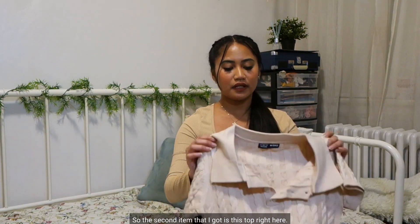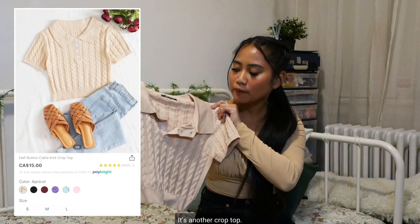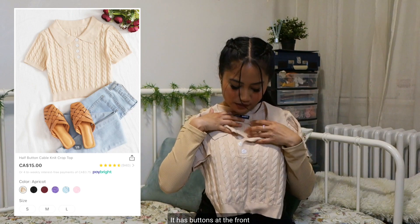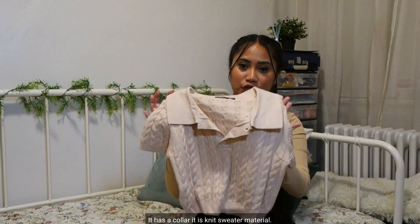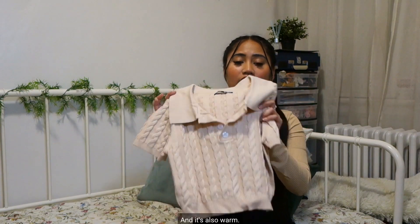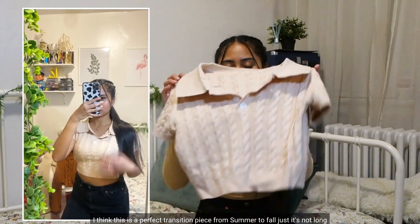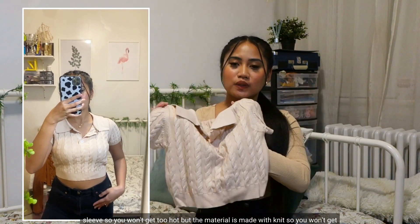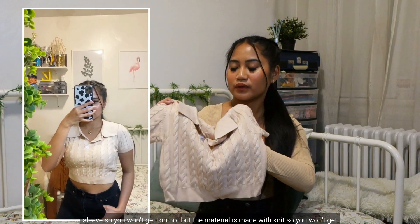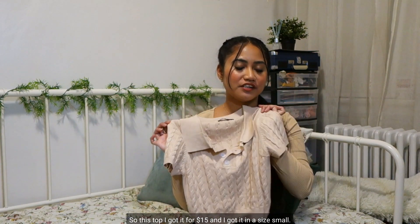The second item that I got is this top right here. It's another crop top. It has buttons at the front and it has a collar. It is a knit sweater material — very soft and also warm. I think this is the perfect transition piece from summer to fall because it's not long sleeve so you won't get too hot, but the material is knit so you won't get cold either. I got it for $15 in a size small.